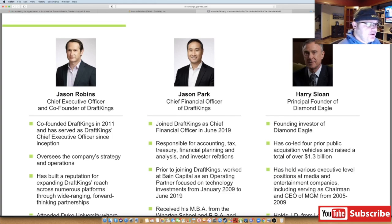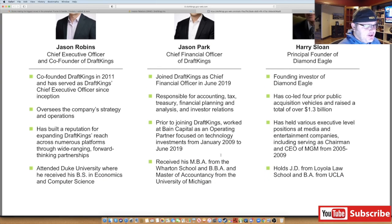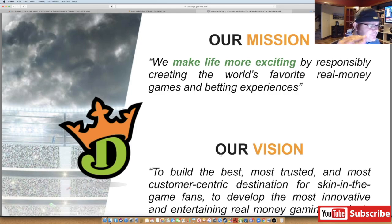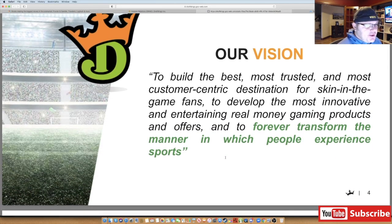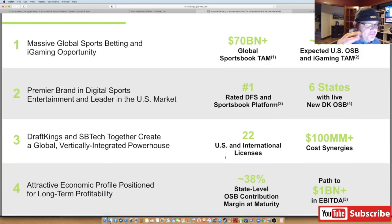Jason Park is the CFO — prior to DraftKings he worked at Bain Capital as an operating partner and has an MBA from Wharton. The mission: 'We make life more exciting by responsibly creating the world's favorite real money games and betting experiences.' Their vision is to build the best, most trusted, most customer-centric destination for skin-in-the-game fans, developing the most innovative real money gaming products, and transforming the manner in which people experience sports.